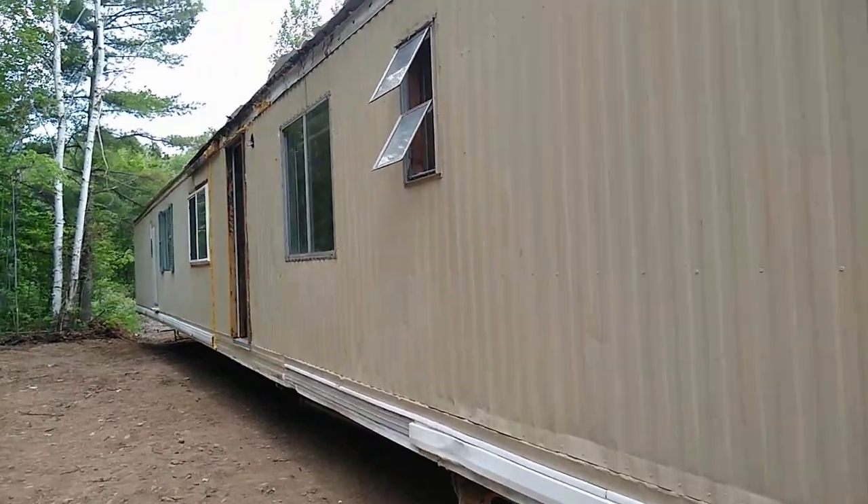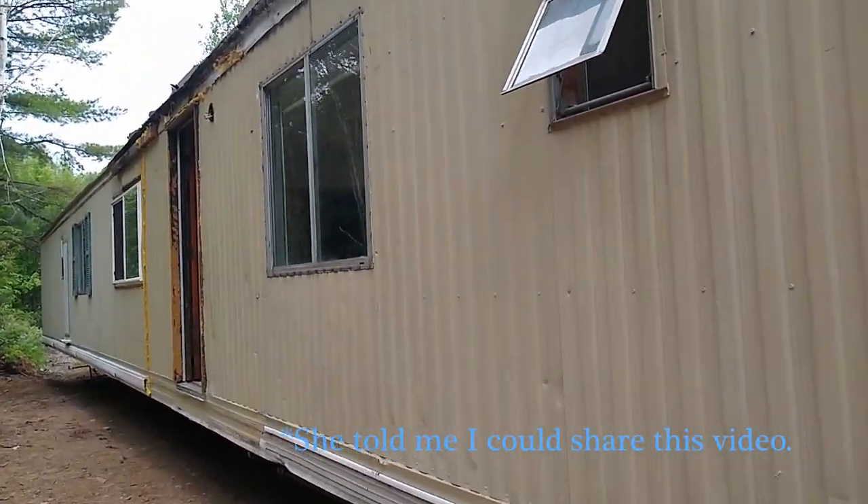They're putting the mobile home on the land so they can live in it temporarily while they build their house. They're going to put it up there where the backhoe is. But for now, this is the first time I'm seeing the mobile home. She said stop by, take a look. Of course, she doesn't know I'm filming it, but she should know me better by now.